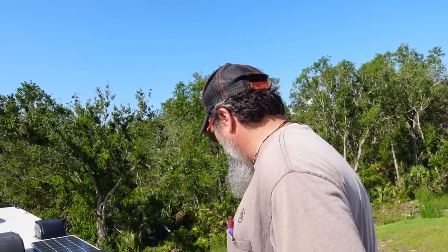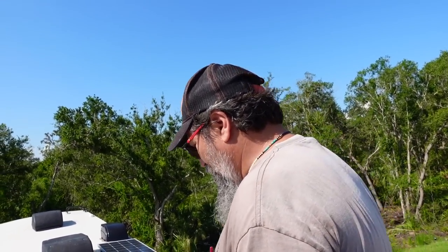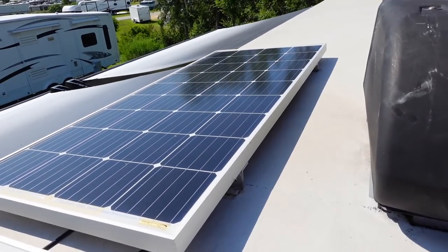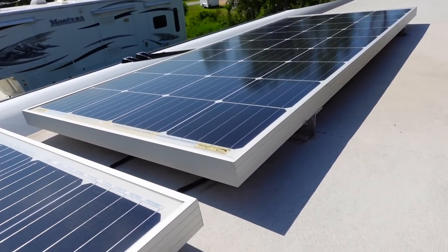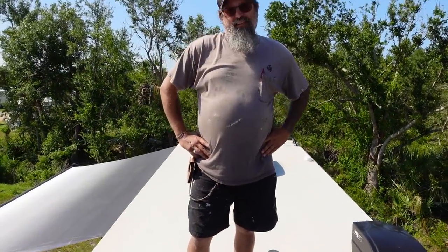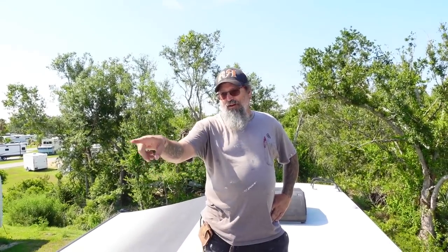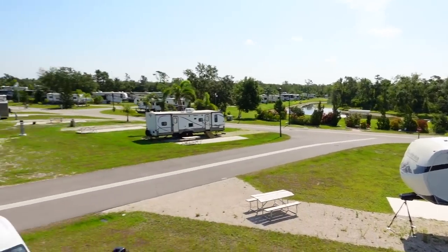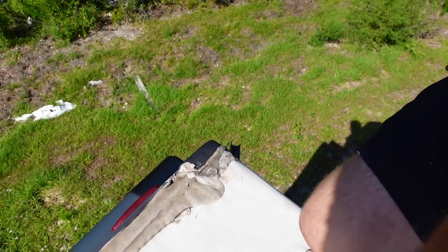How often do you get up here and look at your roof? More than I want to. You would recommend always installing solar with a gap — way better on the roof. We've seen people build a rack above their air conditioning so they can do the entire roof. It's common on vans because they run out of room. Yeah, you don't have as much room. Well, that's looking pretty bad — we'll clean it up and redo it.